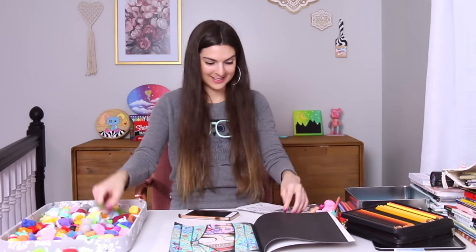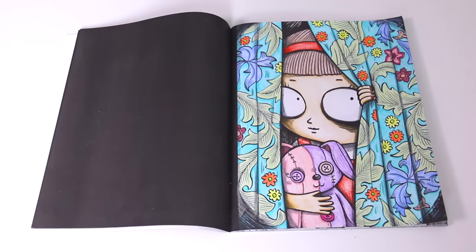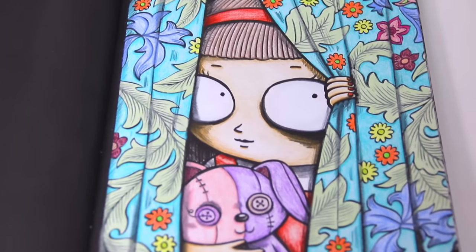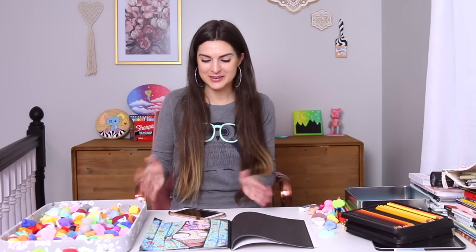Before the big reveal, let me know in the comment section below what you want my squishies to pick next, or a different video idea if you're not into this. Here are all the squishies that made this coloring page possible — spooky girl and her bunny peeking through the curtains. A masterpiece if you ask me — well, not really, but it turned out really cool and I enjoyed the process. I hope you did too! I'll see you very soon in my next video. Have a great rest of the day. Bye!